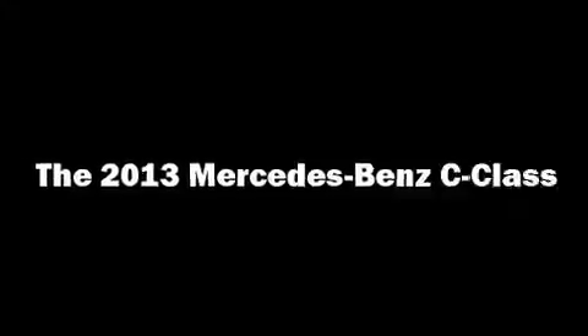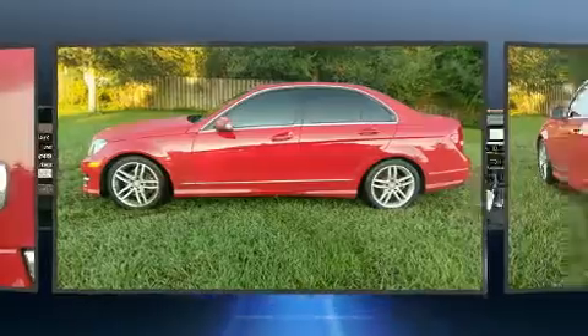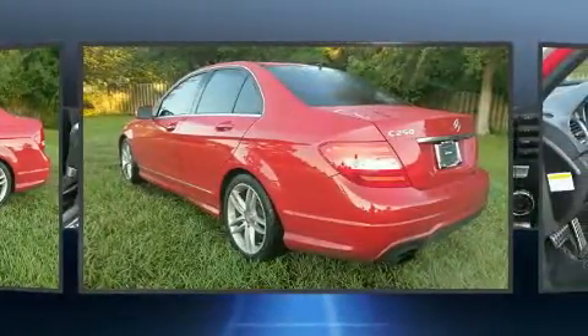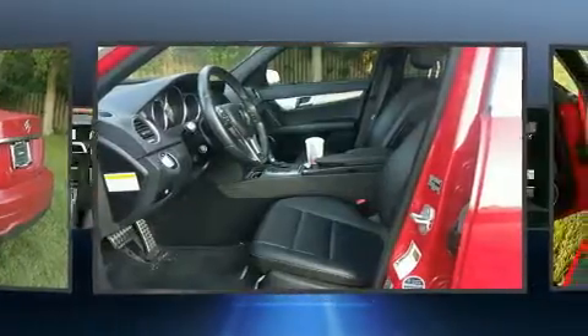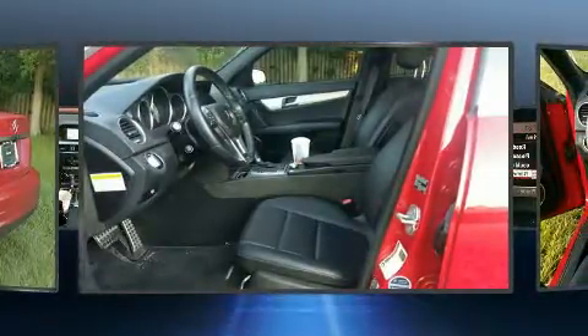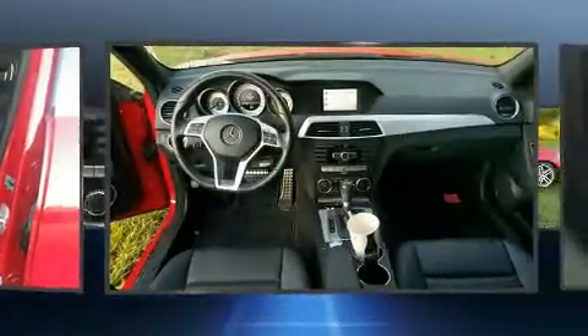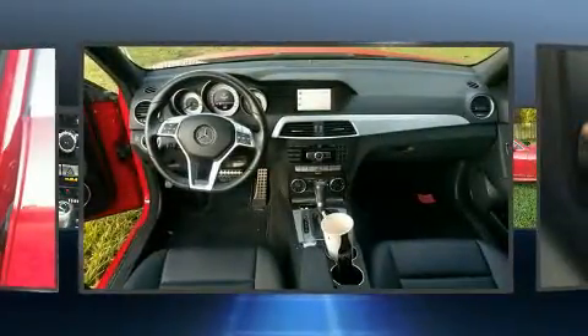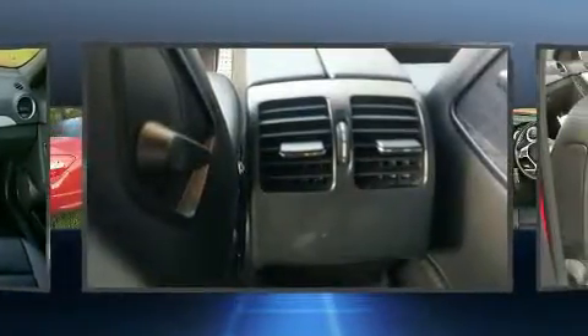The 2013 Mercedes-Benz C-Class features an automatic transmission, rear-wheel drive, and a 1.8-liter four-cylinder engine. Turbocharger technology provides forced air induction, enhancing performance while preserving fuel economy. Mercedes-Benz also infused the interior with top-shelf amenities.